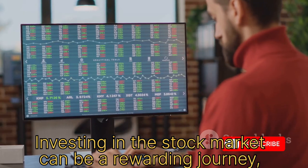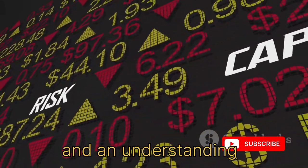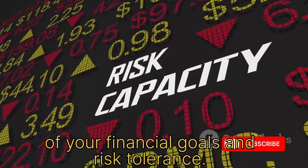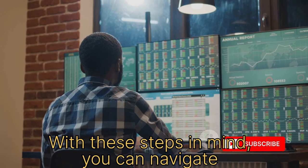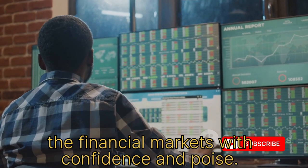Investing in the stock market can be a rewarding journey, but it requires knowledge, preparation, and an understanding of your financial goals and risk tolerance. With these steps in mind, you can navigate the financial markets with confidence and poise.